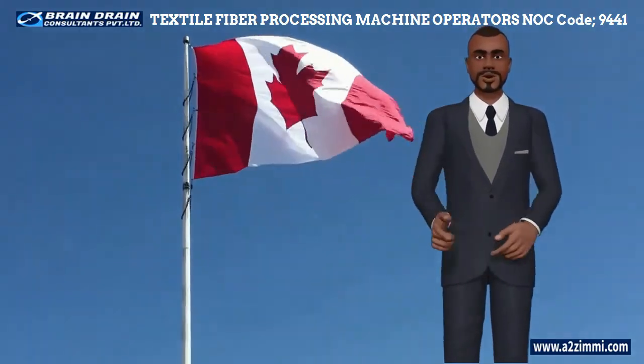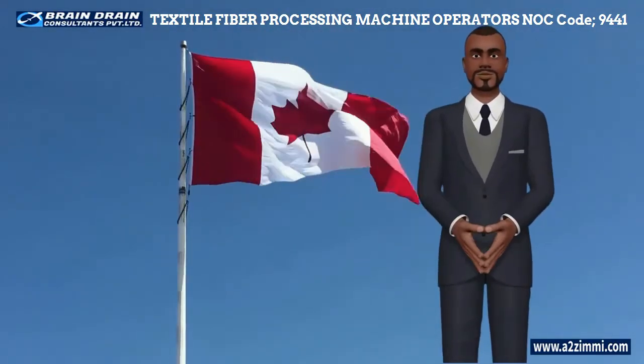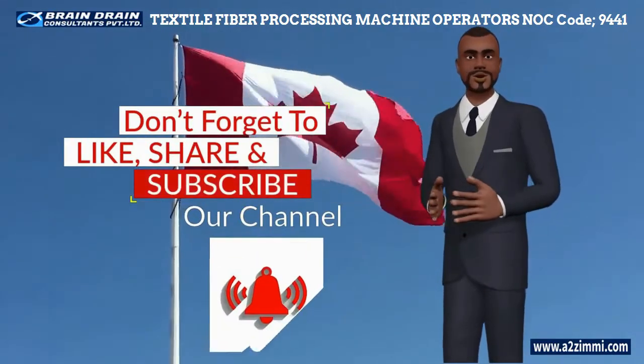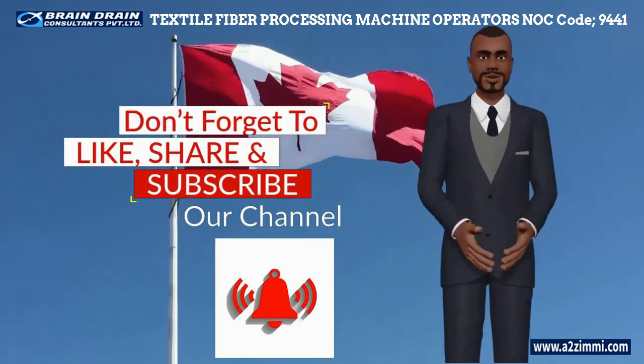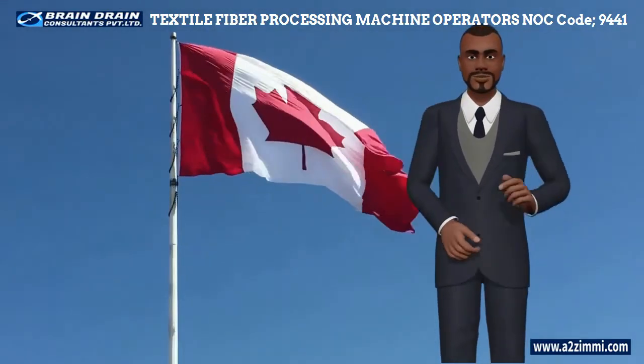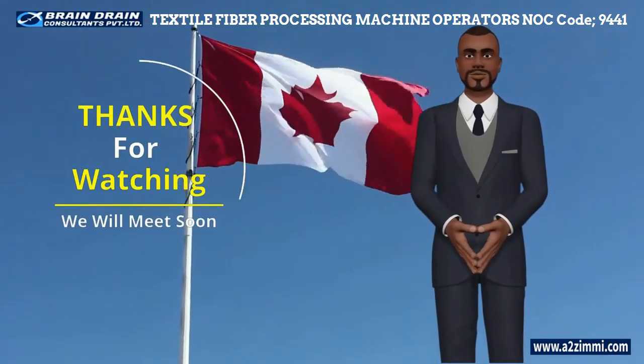Also watch our other videos related to work visa filing and finding a job in Canada from your home country. If you like our video, don't forget to subscribe, like and share our YouTube channel, and hit the bell icon to get the most updated information regarding global immigration. Thanks, and we will meet again with another informative video soon.